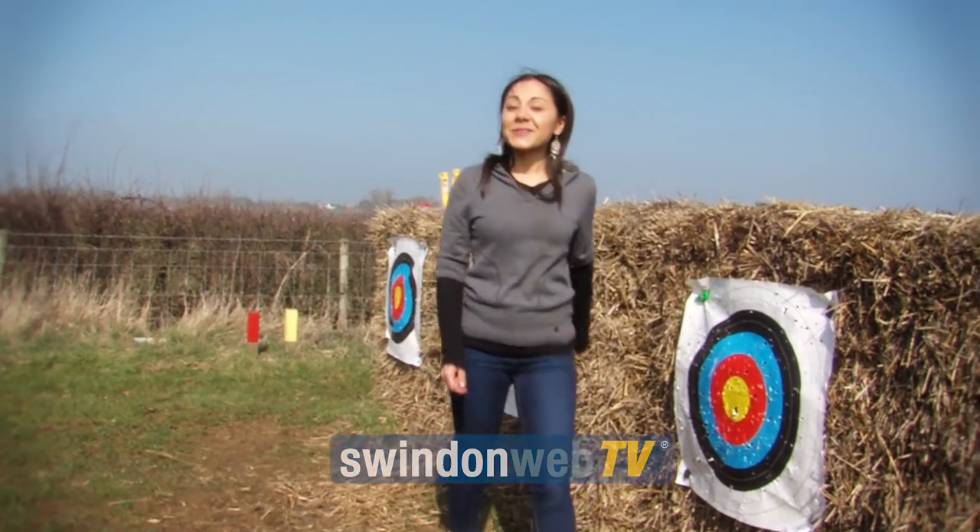Welcome back to 101 things to do in Swindon and today I'm going to give Black Cat Archery a go.